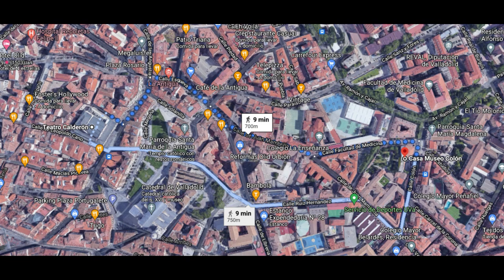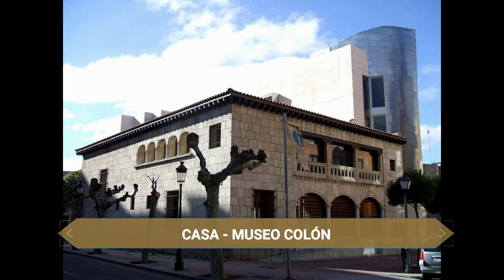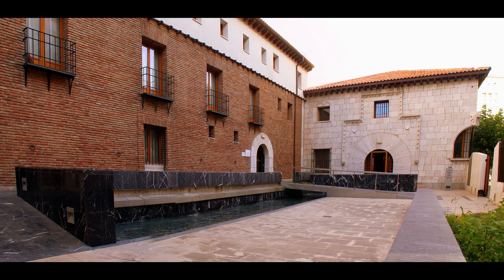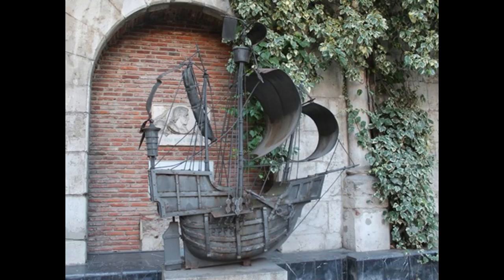Con un pequeño paseo se llega a la Casa Museo de Cristóbal Colón. En esta misma vivienda fue donde murió el almirante el 20 de mayo de 1506. Hoy día es un museo interactivo con audiovisuales, recreación de las estancias que ocupó el navegante y un pequeño museo de arte precolombino. En el patio de la vivienda se encuentra una lápida que versa «Aquí murió Colón» y un monumento a la Santa María, nave que utilizó en su primer viaje.